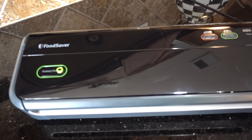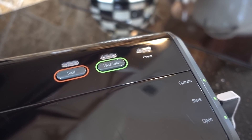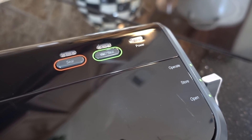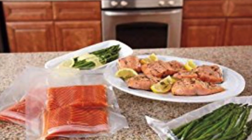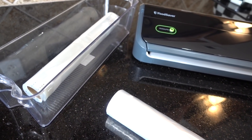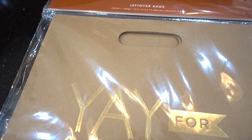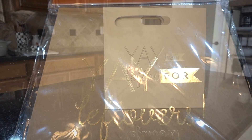My food saver is exactly what it sounds like — it helps keep your food fresh five times longer. It vacuum-sucks all the air out of the bag and then seals whatever you're freezing airtight. It comes with a roll of starter bags as well.